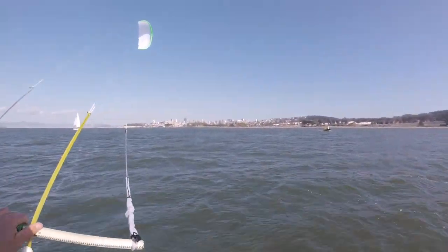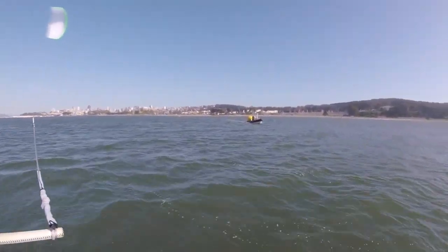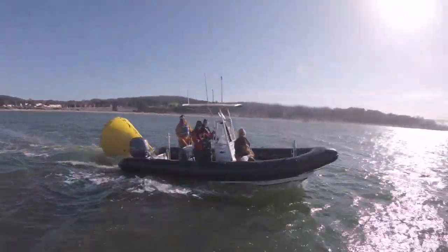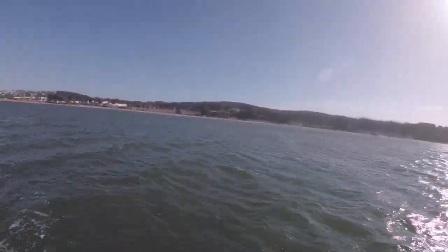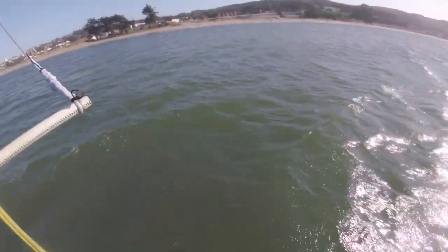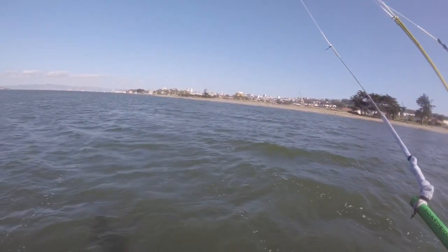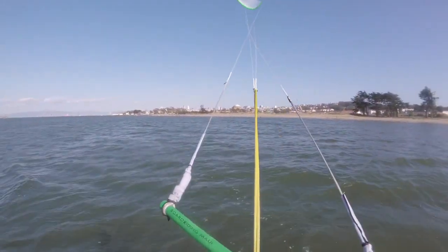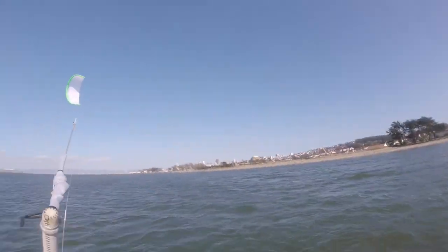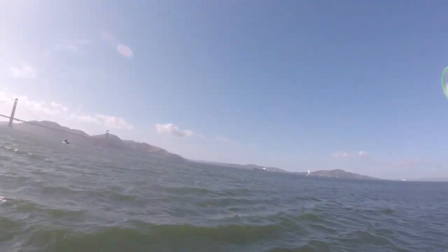There's a race committee boat — it's race night, they're just setting up the buoys. You can see the racers all setting up on the beach. Let's go visit Felix again.